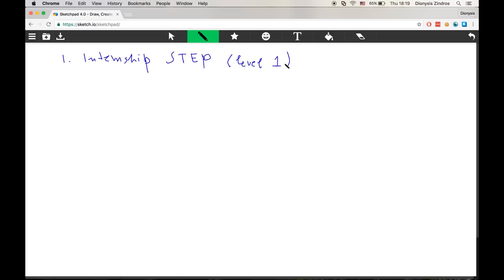The STEP internship is a three-month position during the summer, and you'll have great prospects of doing another internship afterward. If you make it into your first STEP internship, you can get a proper internship the next season. The downside is the salary is slightly lower than a full internship, and you can only apply if you're a first- or sometimes second-year computer science student. Once you're inside Google, you'll get to see the culture and decide if you want to apply again.